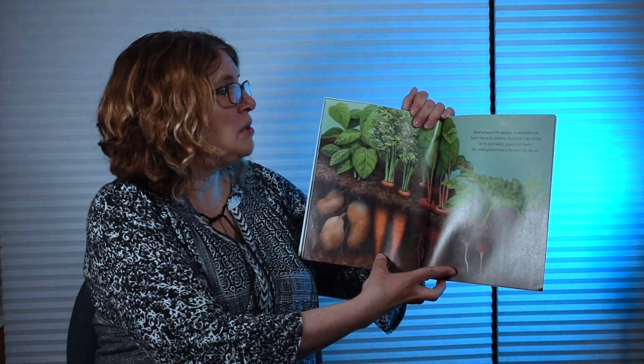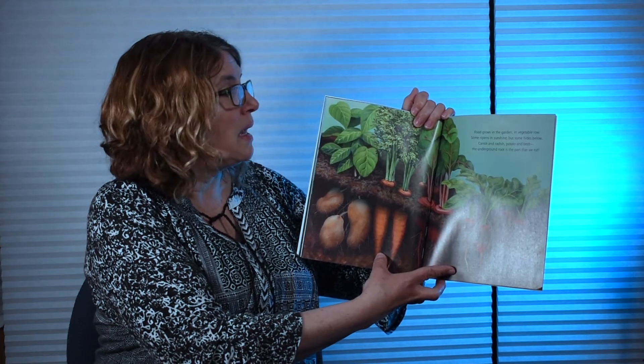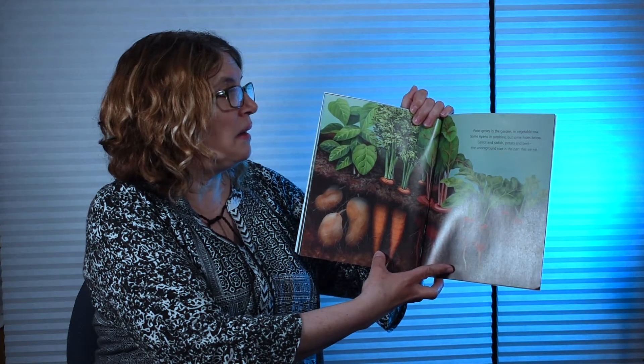Food grows in the garden in vegetable rows. Some ripens in sunshine, but some hides below. Carrots and radish, potato and beet — the underground root is the part that we eat.